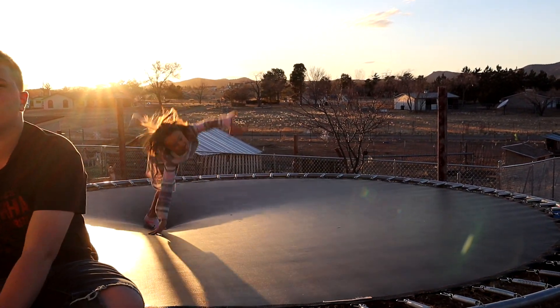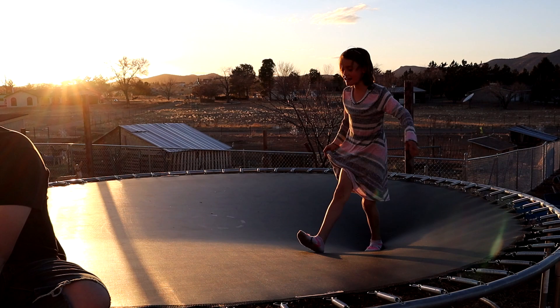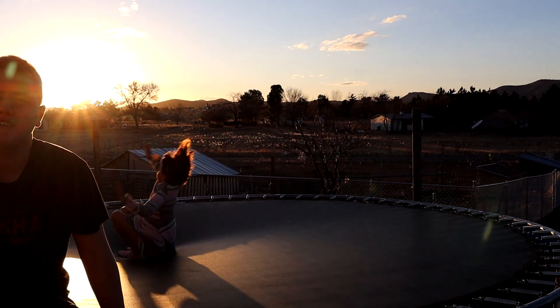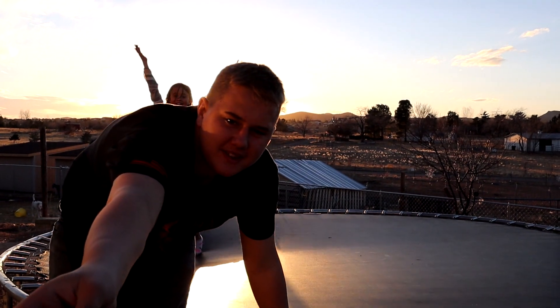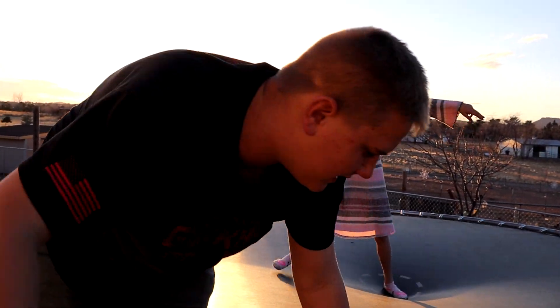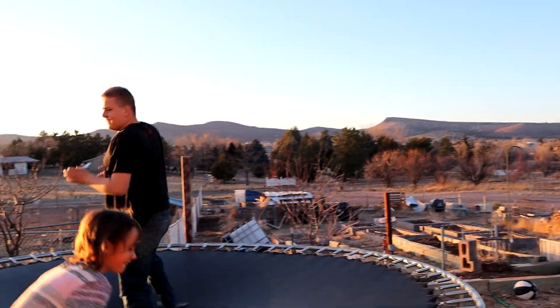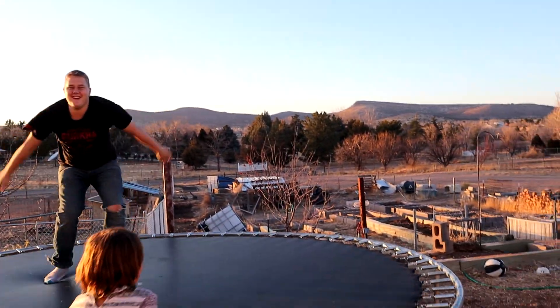Wow. Good job. All right, turn the camera to me. Hold this, please. The sun's right behind you. I've got a pocket knife. Set. All right, let's get this fun started.